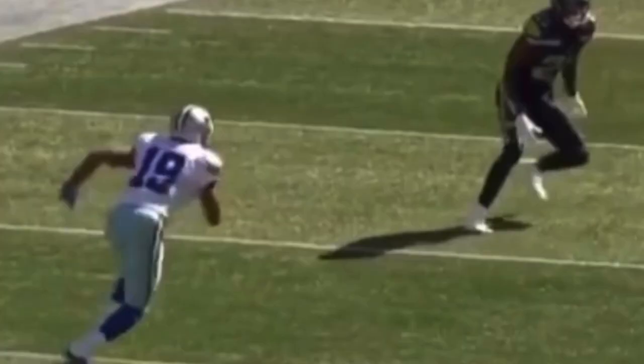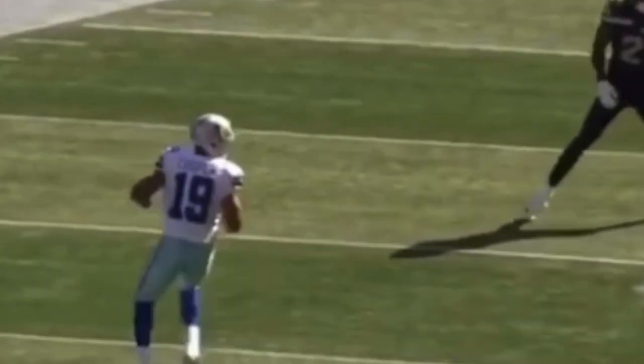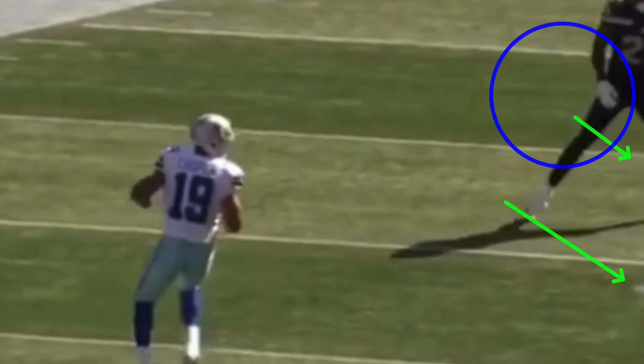Now we're looking at this pressure step route from Amari Cooper — a post route. The biggest thing about this route is how you guys can attack zone coverage. When you've got a DB in zone coverage, facing the quarterback, bailing out of there, you've got room to work. Attack his cushion, attack that front hip, step on his toes — take the fight straight to him to try to get him to bail out or threaten him vertically. In cover three or cover four, that corner is off and his main job is to prevent the ball from going over his head.